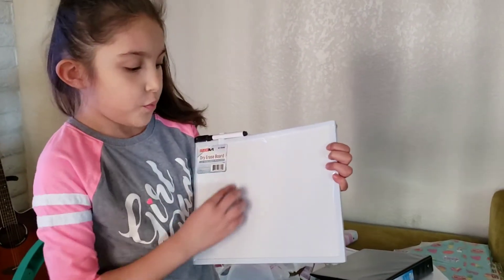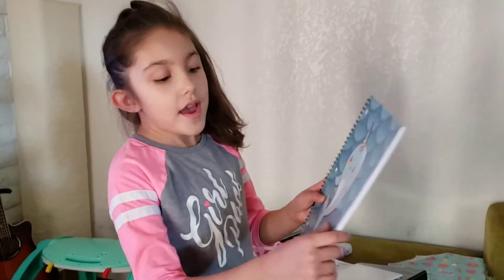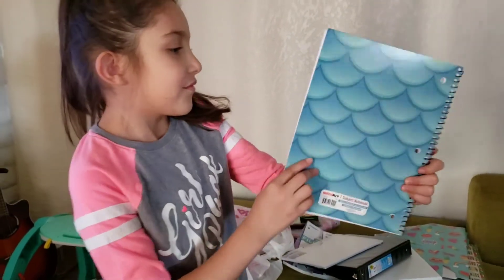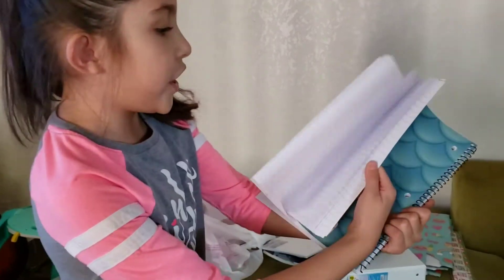This is a dry erase board. This next one is super cute — it says 'My Cute Narwhal.' And then it has like the mermaid thing, and these are the pages.